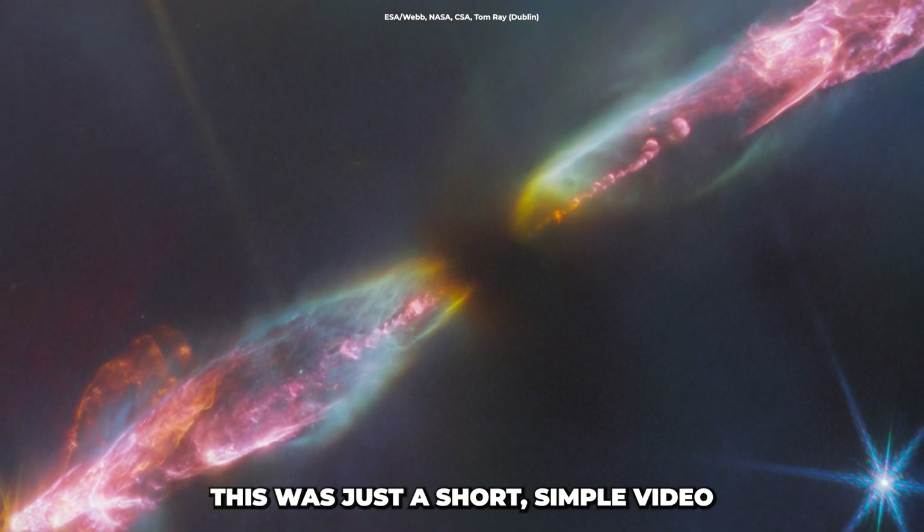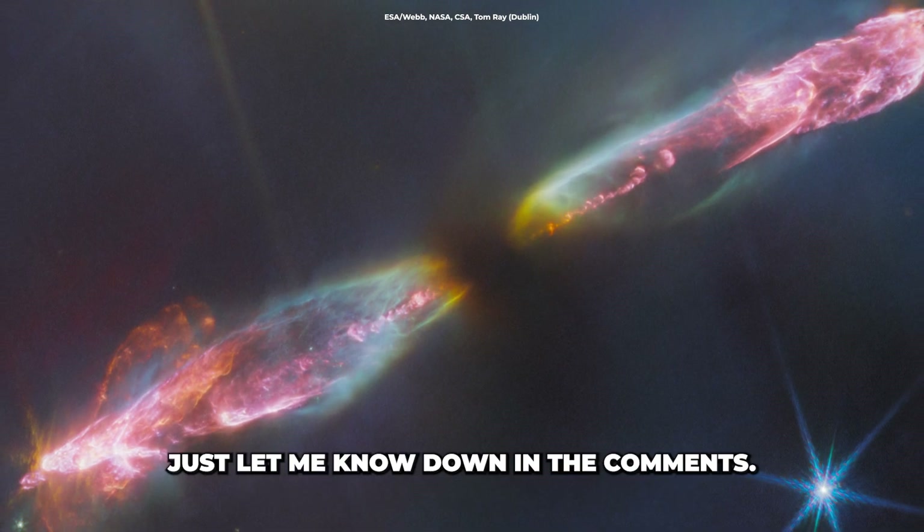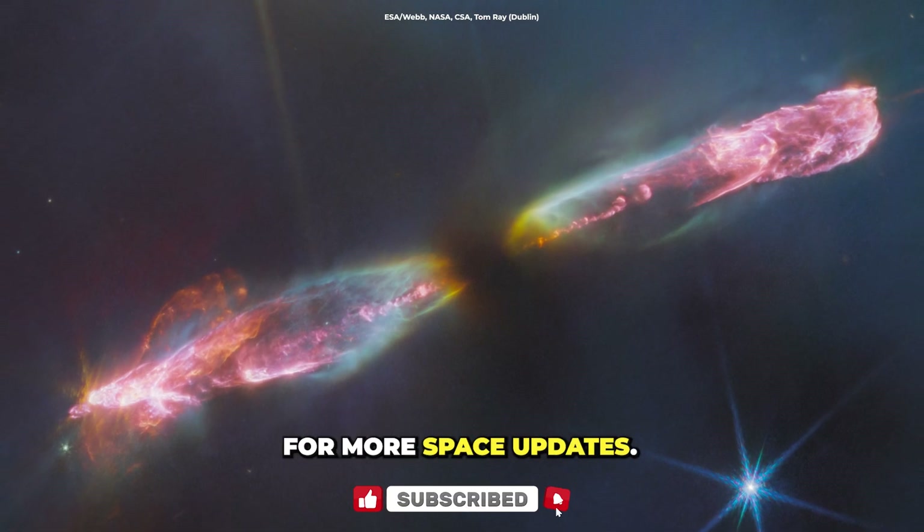This was just a short, simple video about some recent news. If you like this one, I'll make more of these — just let me know down in the comments. Make sure to hit that like button and subscribe for more space updates.